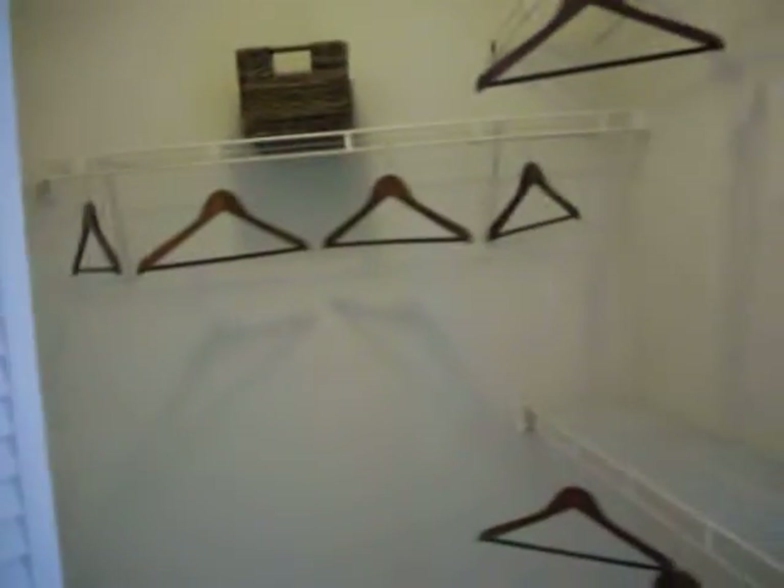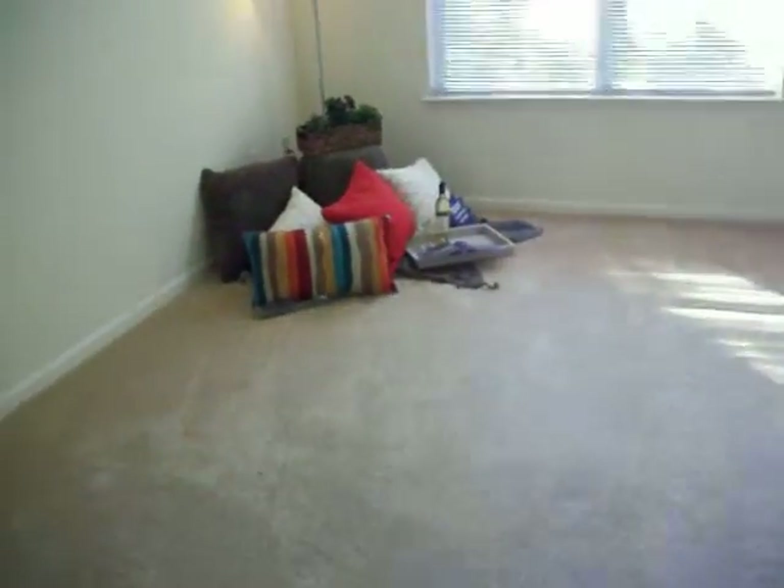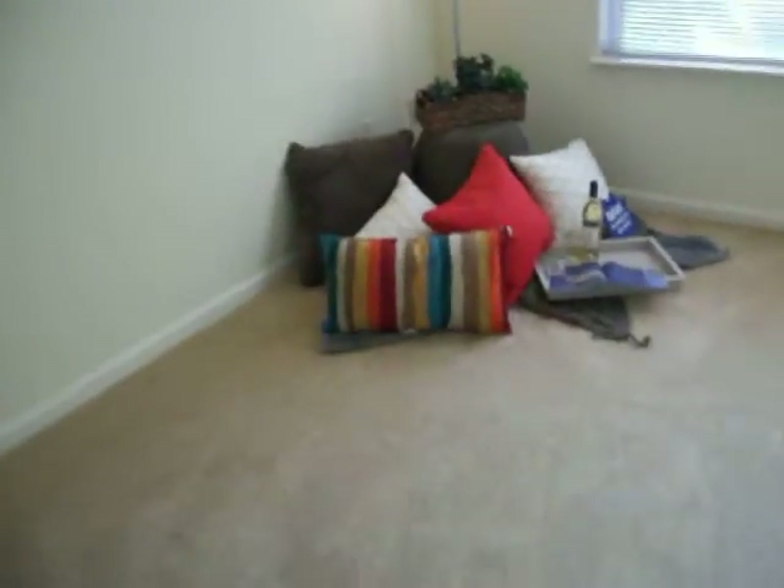This is the walk-in closet that comes in the master bedroom. This bedroom is such a nice size — it would fit a queen-size bed very nicely, with double windows to let in that extra light.